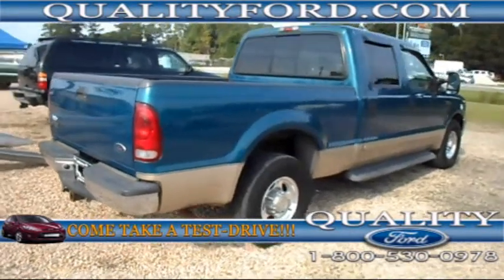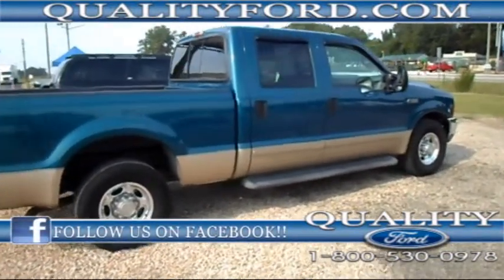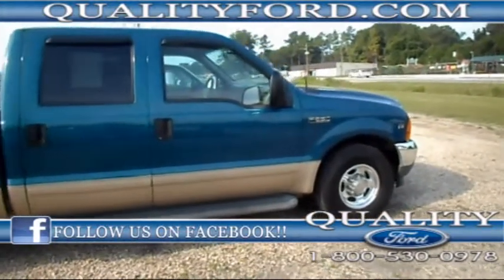Once again this is the 2001 Ford F-250 Lariat Super Duty. If you have any questions you can find us online at qualityford.com, or give us a call at 1-800-530-0978. You can also feel free to follow us on Facebook and Twitter.